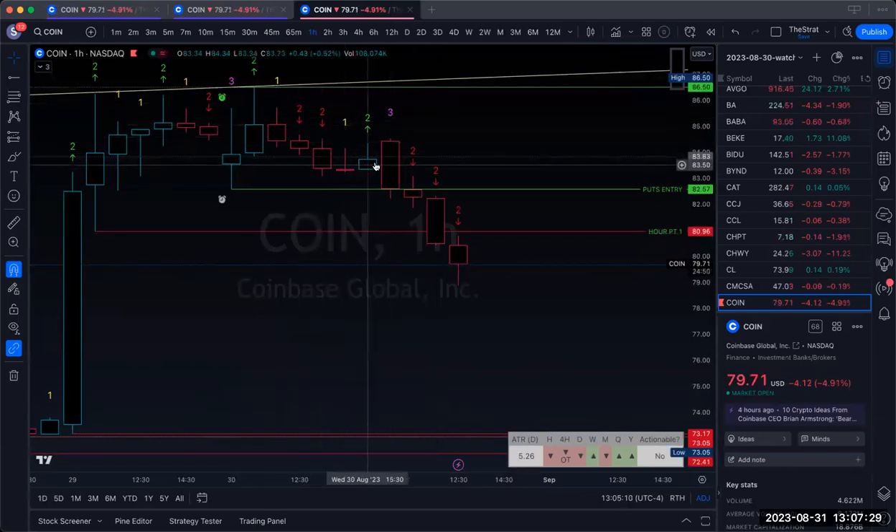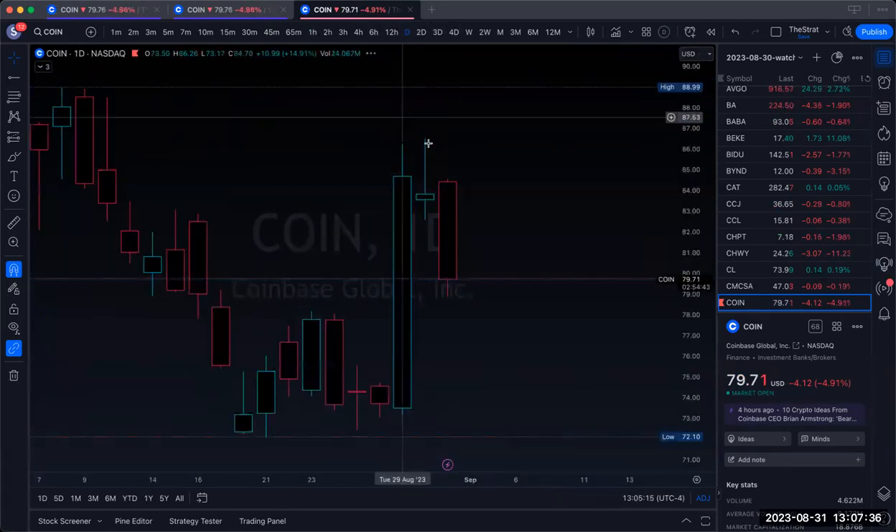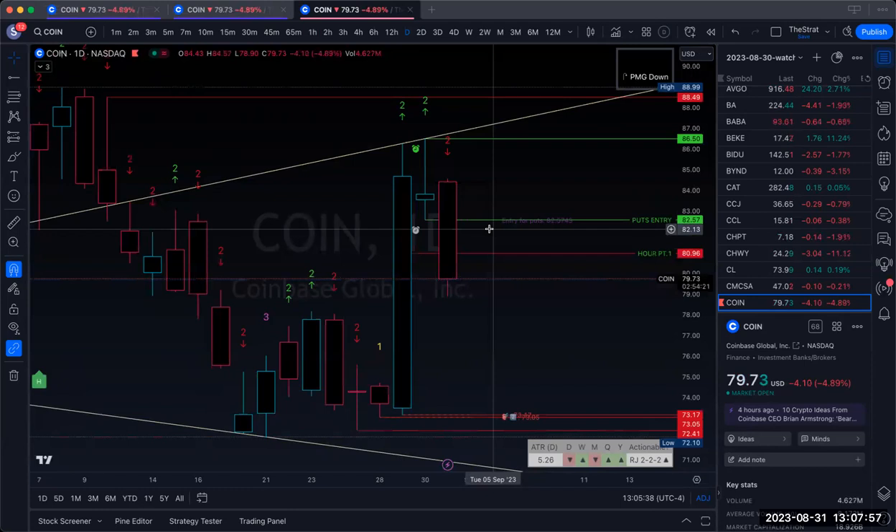As you can see, we did a three-two-two down on the hour, and on the daily we get a two-two reversal shoot candle. Time frame continuity was on my side — the hour, four hour, the day, and the month was red, which trumps when the week's green. For the most part I had full time frame continuity; lower time frames were red — 15 to 30.